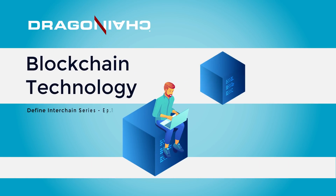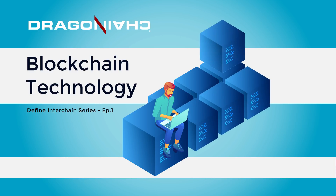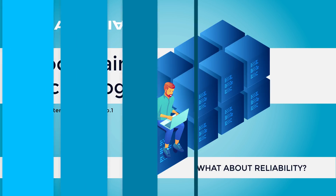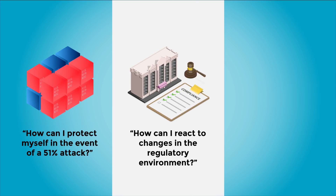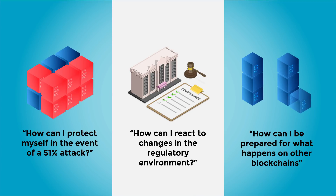Blockchain technology offers increased speed and efficiency to businesses and individuals. But new and prospective users may rightfully ask: What about reliability? How can I protect myself in the event of a 51% attack? How can I react to changes in the regulatory environment? How can I be prepared for what happens on other blockchains?